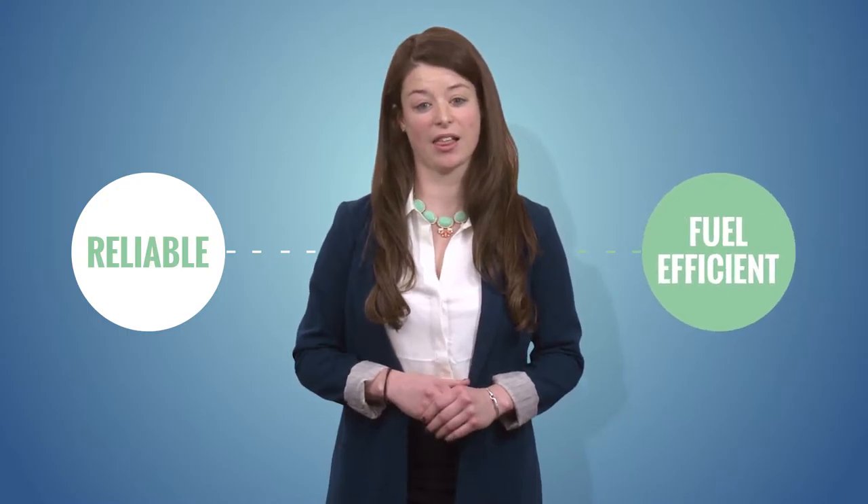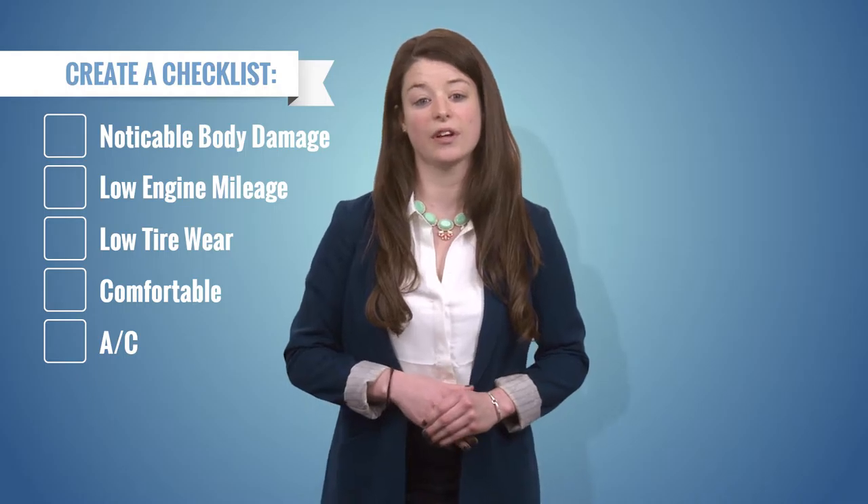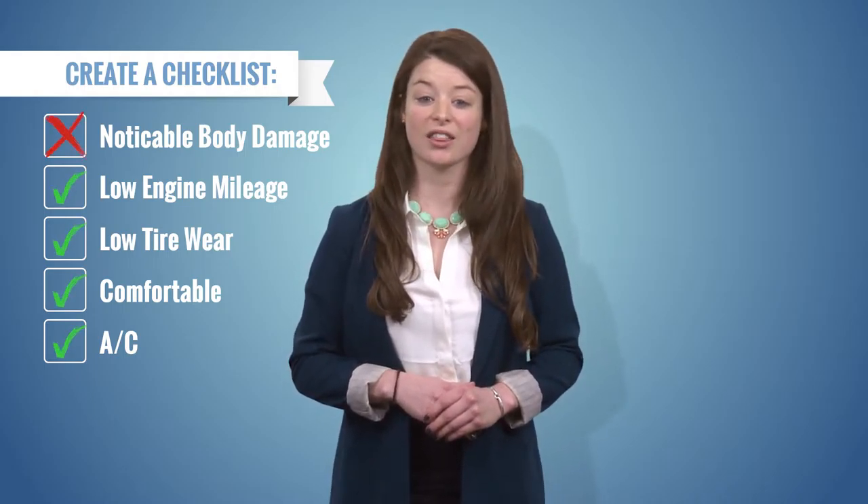Number two: picking out a car. Check out dealerships, private parties for used cars, or online. You should be looking for something that is reliable, has good gas mileage, and is efficient. When you test drive different vehicles, make sure you create a checklist that you fill out after each ride so you can remember the perks of each car without getting them mixed up.